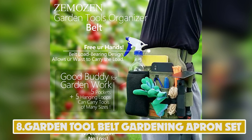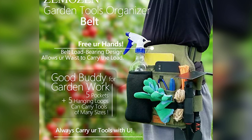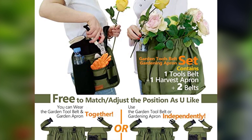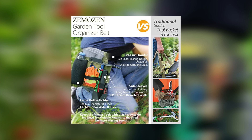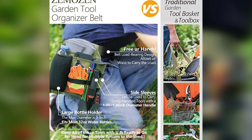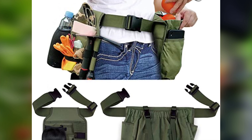Number 8: Garden Tool Belt Gardening Apron Set. With the Zamosin Garden Tool Belt Gardening Apron with pockets for women, you can carry garden gloves, garden shovel, garden shears, and other garden tools while collecting vegetables, fruits, or weeds in the herb garden. No need to carry a harvest basket, fruit picker basket, mushroom basket, or bulky toolboxes all the time. No need for multiple round trips. Free your hands and make your garden work easier and more efficient.